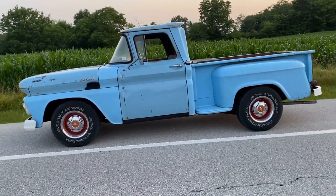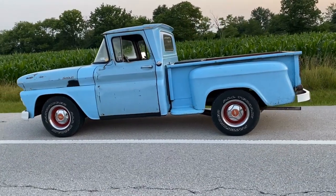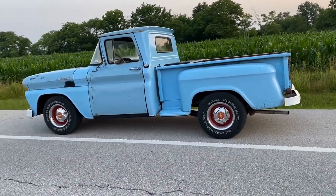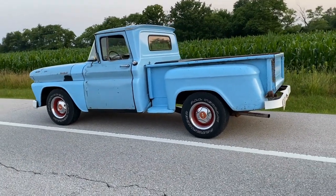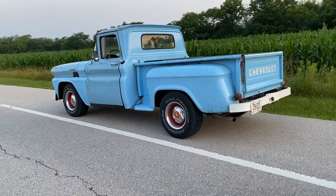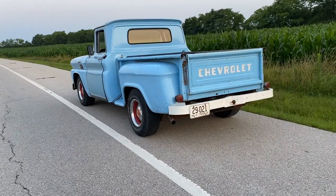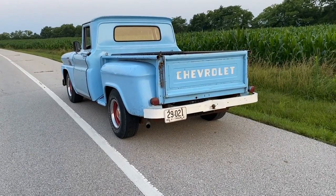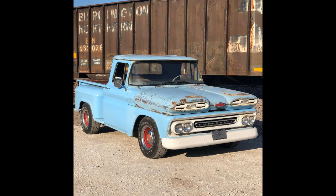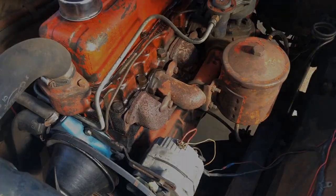My intention was to put a small block in this. We ended up putting an LS, and when you see the video of the completed truck — we're hoping to have it done in September — it will blow your mind. It morphed into a project completely different than what we anticipated, and the wow factor is definitely there. But I just wanted to post some video and some photos to show the truck what it looked like when I got it for the first year and a half.